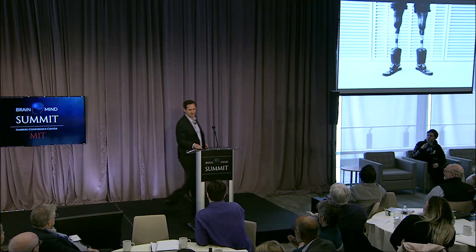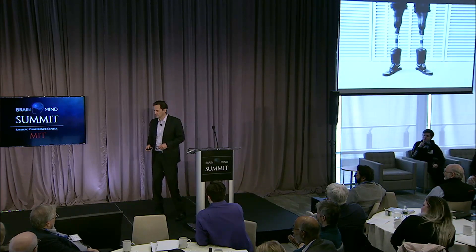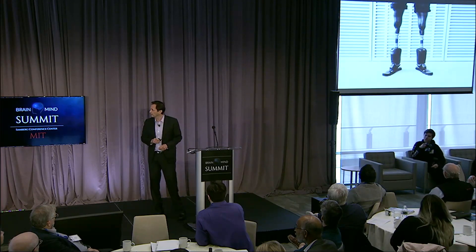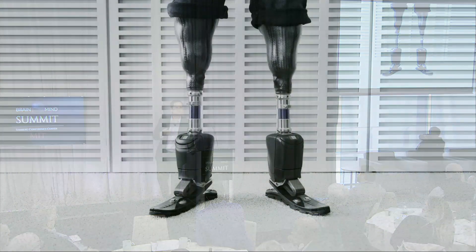Good morning, everyone. Delighted to be here. My name is Hugh Herr. These are my legs that you just saw. They're filled with microprocessors and sensors and muscle tendon-like actuators. They allow me to walk onto the stage in a normal fashion, but they're intrinsically controlled — their brains, sensing, and all is housed within the prosthetic cover.